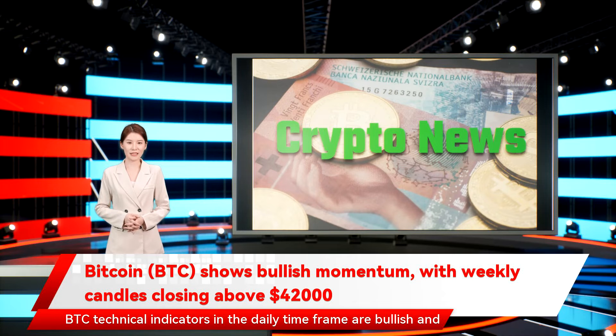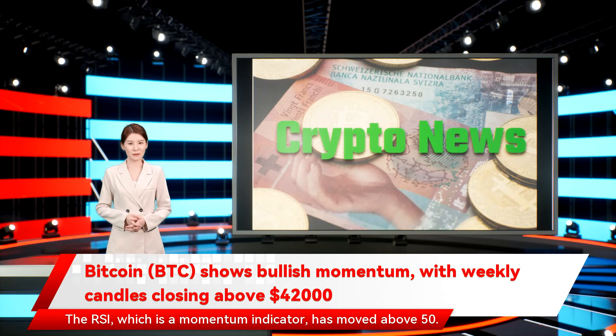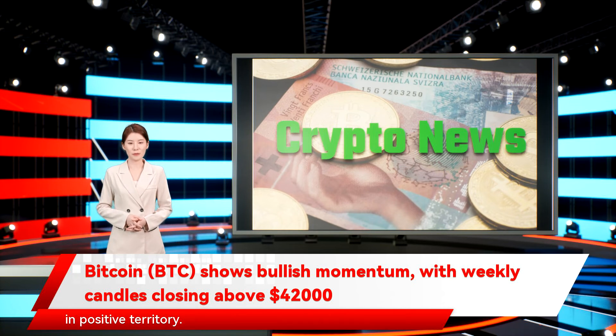BTC technical indicators in the daily time frame are bullish and support the continuation of the upward move. This is visible in both the RSI and MACD. The RSI, which is a momentum indicator, has moved above 50, which is considered a sign of bullish trends. The MACD, which is created by short- and long-term moving averages, is in positive territory. The previous times this occurred, a significant upward price movement followed.